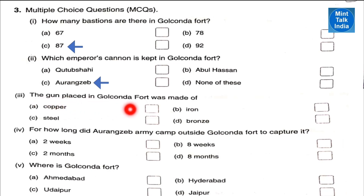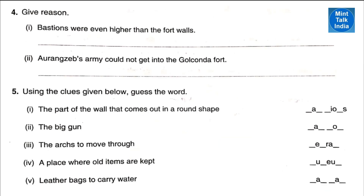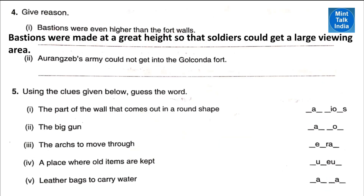Number three: the gun placed in Golconda Fort was made up of bronze. Number four: for how long did Aurangzeb's army camp outside Golconda Fort to capture it? About eight months. Point number five: where is Golconda Fort? It is in the city of Hyderabad.